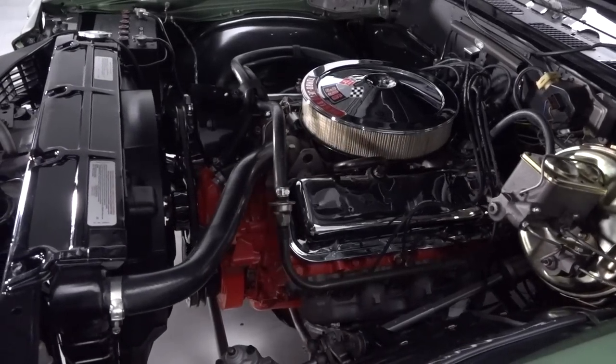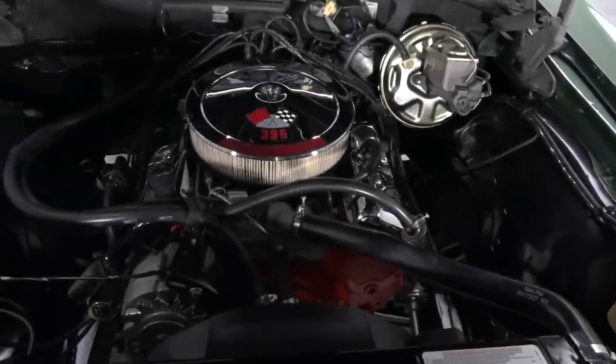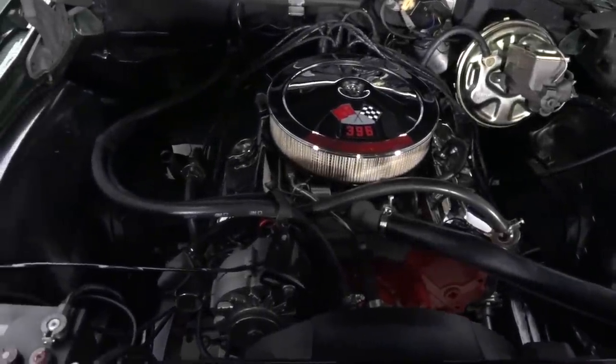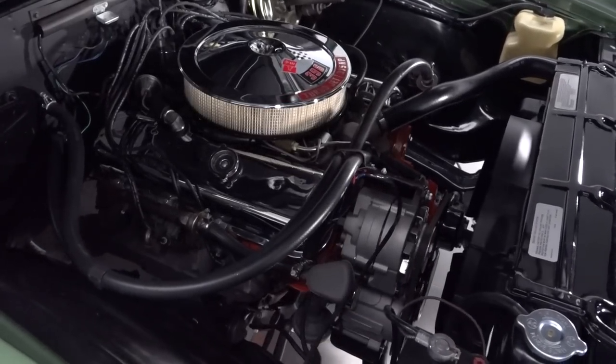Gaze into the satin black engine bay and you'll find 396 cubic inches of Chevrolet V8 that spins an original Muncie M21 four-speed, verified by Chevrolet expert Jerry McNeish.